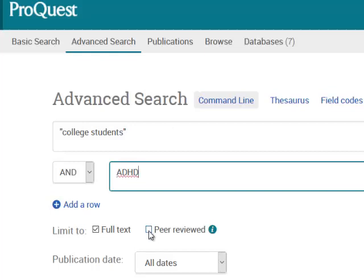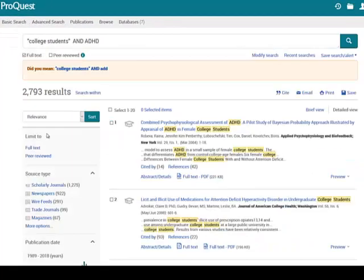I could narrow my results to peer-reviewed articles, and I could change the date range that I'm searching, but I'll just do a simple search. ProQuest has retrieved about 3,000 results. All these articles have the phrase "college students" and the term ADHD in the title, or description, or the full text of the article.